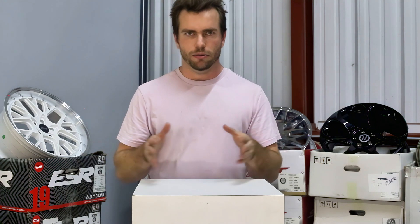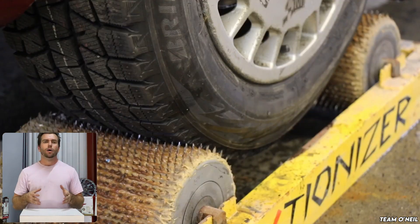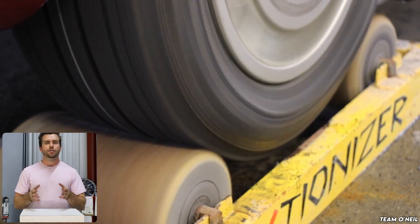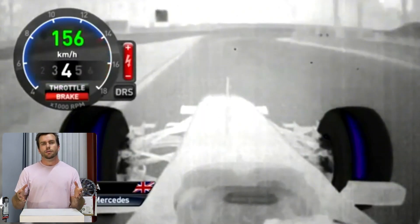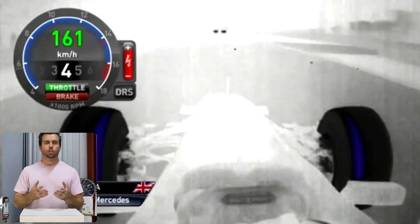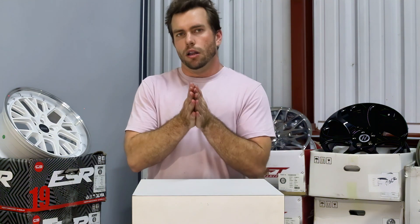For traction, ratings go from C to A and up to double-A, estimating how well a tire will stop in wet conditions — C being the worst and double-A being the best. Most passenger car tires these days are A-rated, but if you have an R-compound tire, keep an eye out. Temperature grades also go from C to A, rating how well a tire can handle continued heat without prematurely failing or getting slippery. C is the minimum for DOT-approved tires, while B and A grades are often found on high-performance tires.